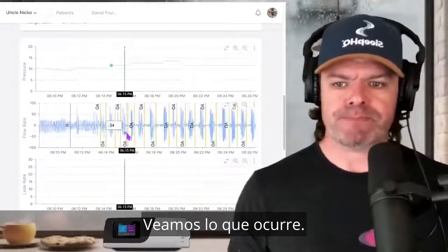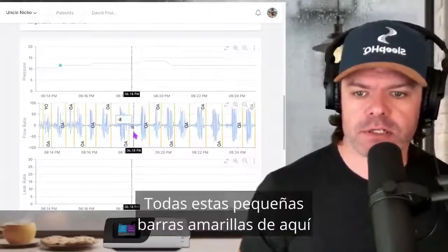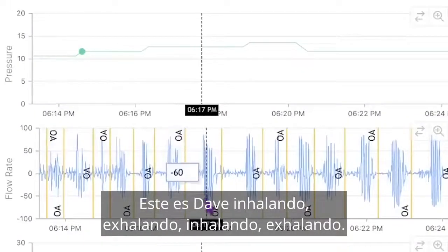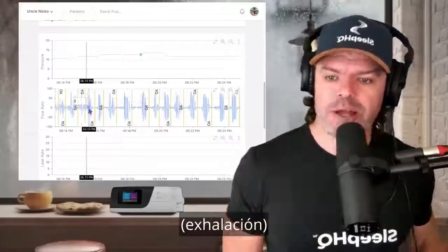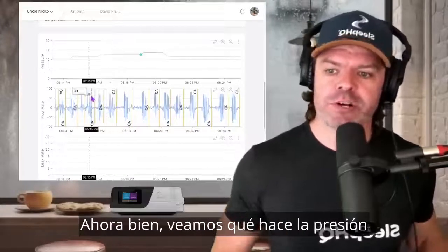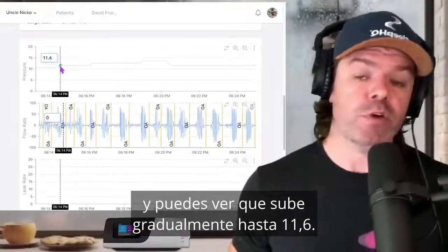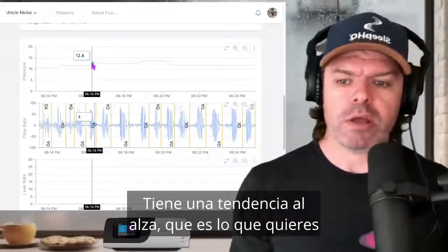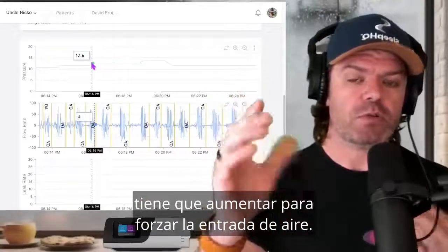Let's zoom in and see this in action. I'm clicking and dragging my mouse to zoom right in so we can see Dave's breathing and what's happening with the pressure. All these little yellow bars here are the obstructive events. This is Dave breathing in, out, in, out — taking big deep breaths — and then all of a sudden, look. This right here is just textbook obstructive apnea, as clear an example as I can possibly give you. The pressure starts at 10.6 and gradually moves up to 11.6 — it's doing the right thing. He's still obstructive; it goes up to 12.6, trending up, because there is no air getting into Dave's lungs. The pressure needs to increase to force air in.